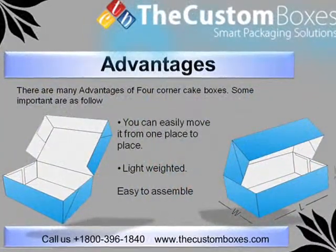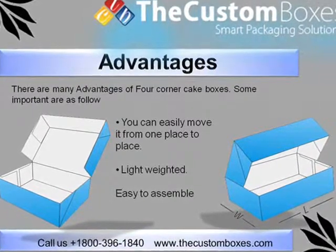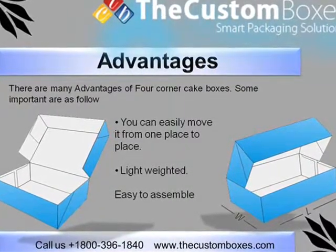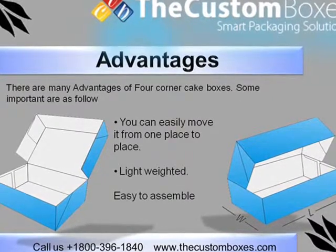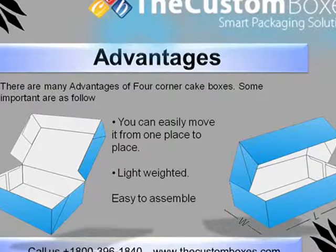Advantages: There are many advantages of 4 corner cake boxes. Some important ones are as follows: you can easily move it from place to place, it is light weighted, and easy to assemble.